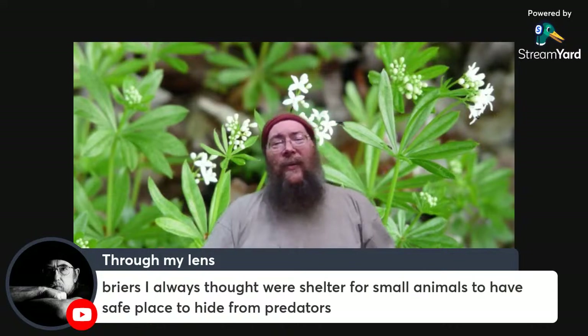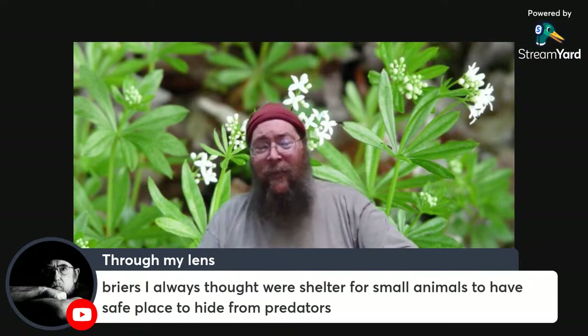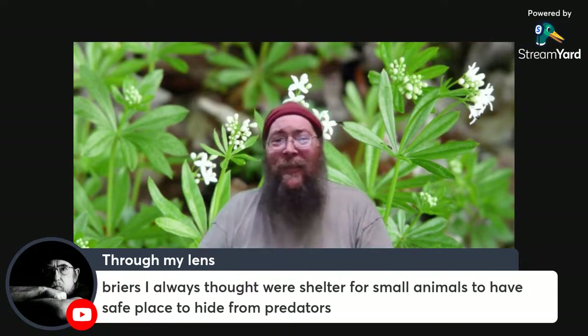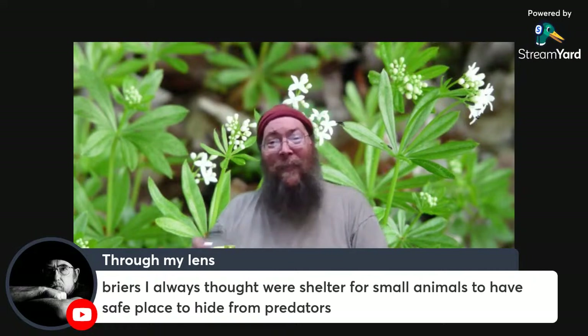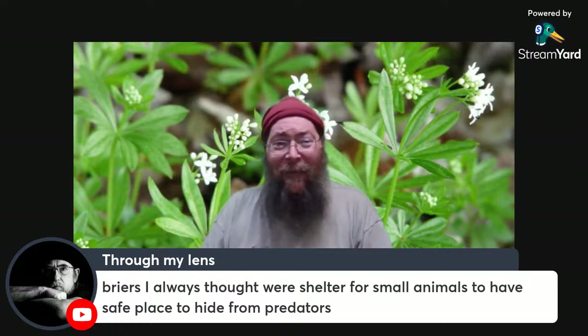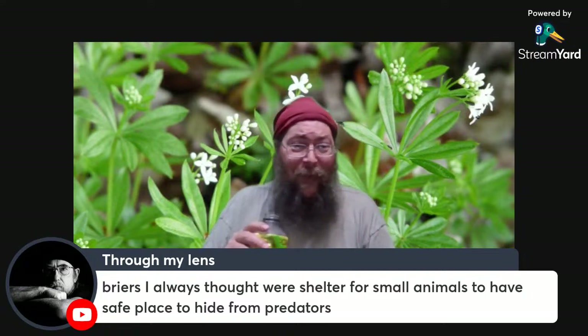We've got briars — also a place for small animals to have a safe place to hide from predators. For those of us raised in the South, we know about Brer Rabbit being born in the briar patch. A good blackberry thicket is a place where you can see a jackrabbit disappear really quick — and you know you're not going to go chasing after him.